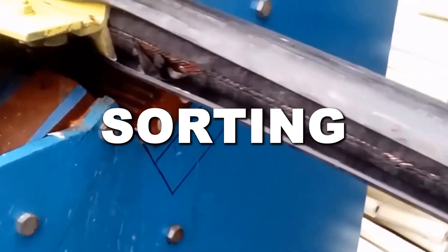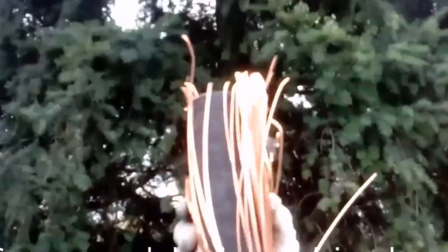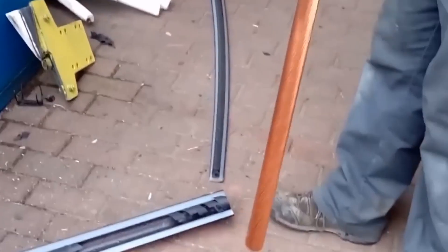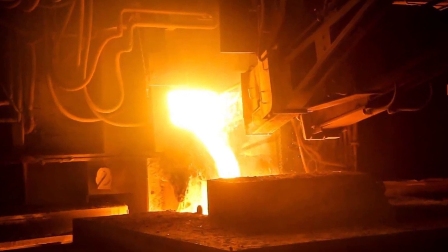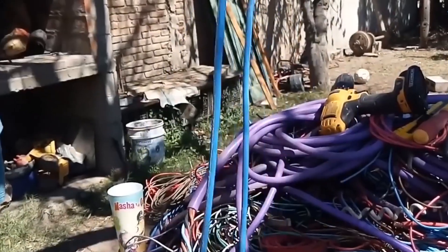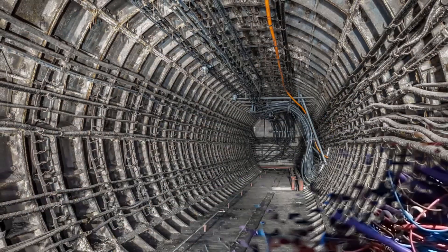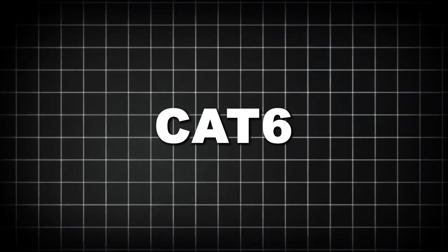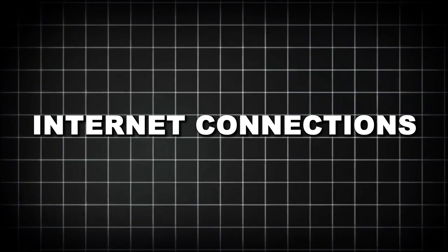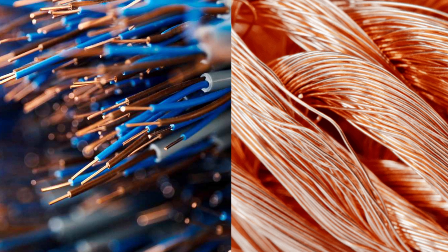Once those big tangled bundles show up at a recycling facility, the real work begins. First, everything gets sorted by type and quality. Workers and machines check whether the copper is insulated or bare. The best stuff is called Bare Bright — clean, shiny, reddish-orange, with no plastic, solder, or grime. Most telecom cables are insulated, wrapped in rubber, plastic, or PVC. Some are thick and stiff, like the ones buried underground; others are thinner and more flexible, like CAT5 and CAT6 cables used for internet connections.